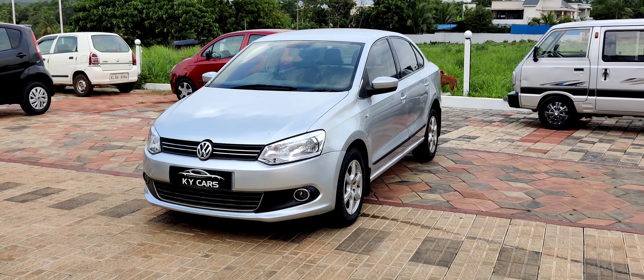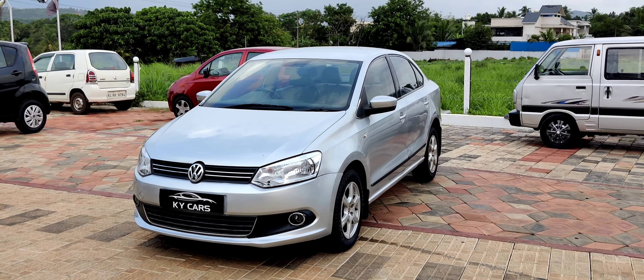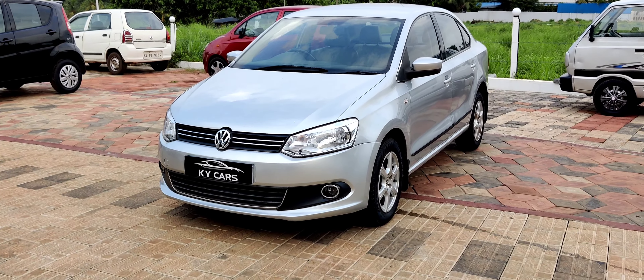Hello everyone, welcome back to the next video. Today we have a Highline Diesel 24-14 VW.